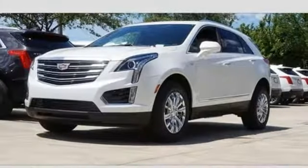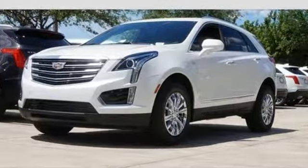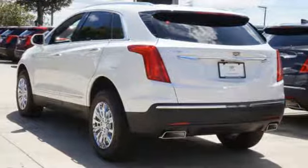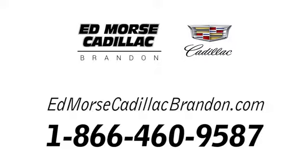Smart and intuitive, driving this XT5 will feel like second nature. Treat yourself to a test drive today. Call us today at 1-866-460-9587.